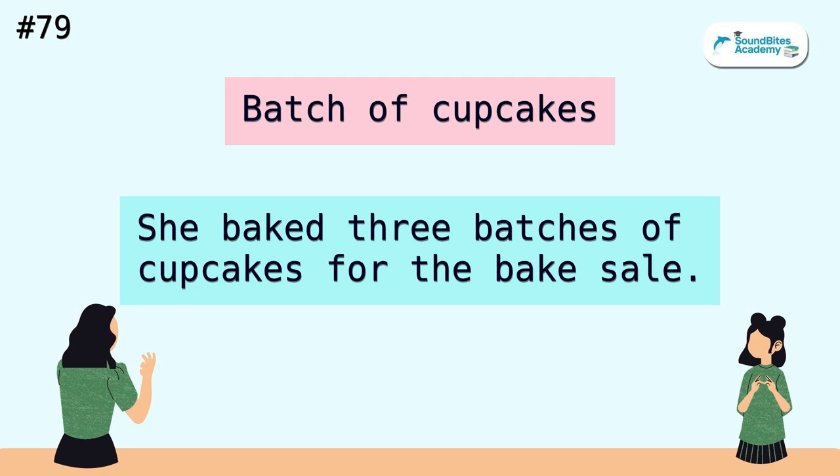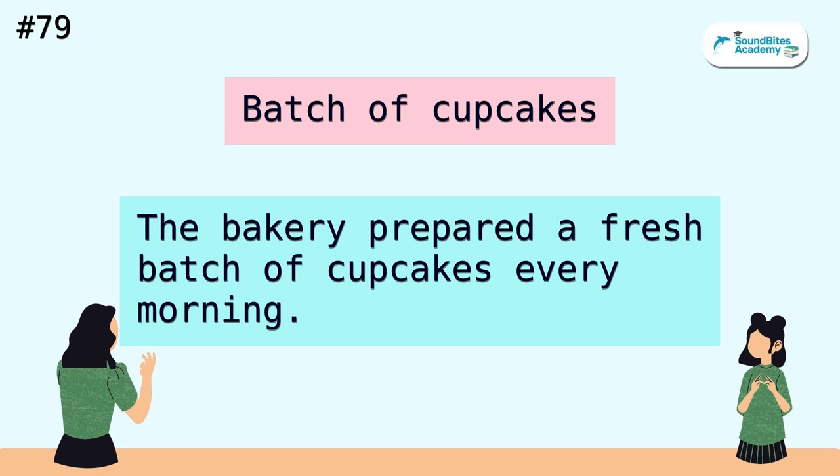Batch of cupcakes. She baked three batches of cupcakes for the bake sale. The bakery prepared a fresh batch of cupcakes every morning.